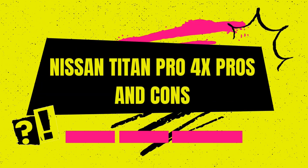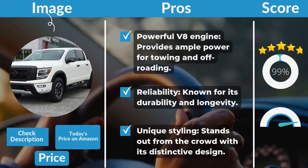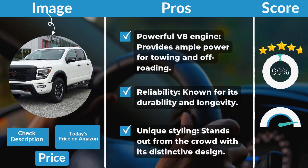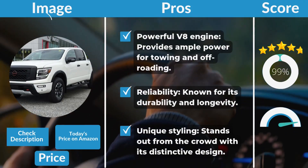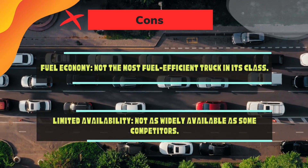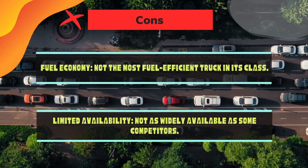Nissan Titan Pro 4X pros and cons. Pros: powerful V8 engine provides ample power for towing and off-roading; reliability — known for its durability and longevity; unique styling — stands out from the crowd with its distinctive design. Cons: fuel economy — not the most fuel-efficient truck in its class; limited availability — not as widely available as some competitors.